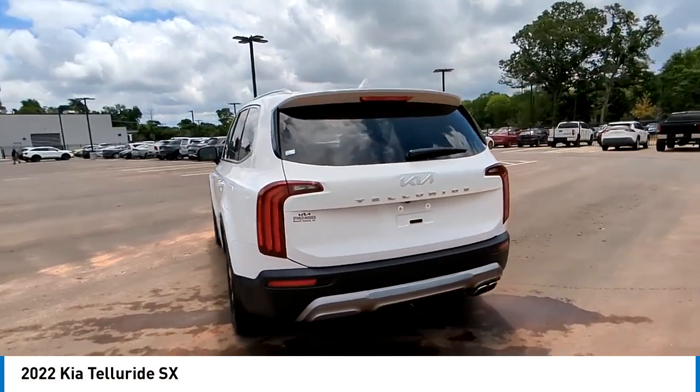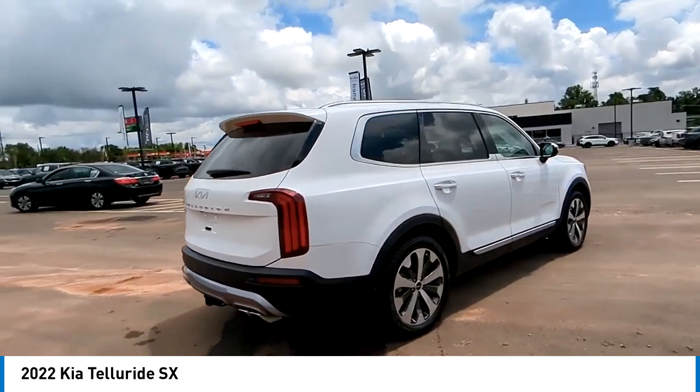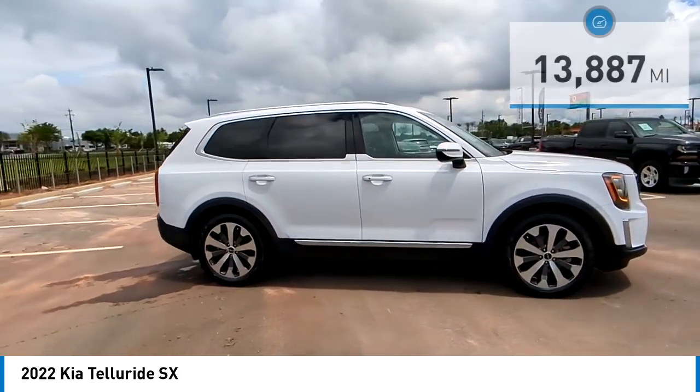The Kia Telluride is an impressive SUV that boasts a striking exterior look, plenty of interior technology features, additional space for guests in the third row, and a powerful engine. Leave no doubt that this is an SUV worth talking about.